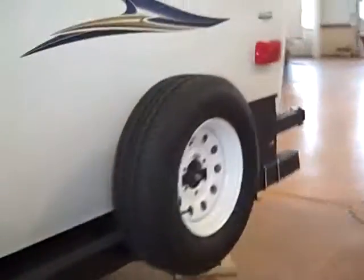Then this is the den or the kids' room slide right here. There's jacks on all four corners. Spare tire on the back and then there's a spare tire cover inside.